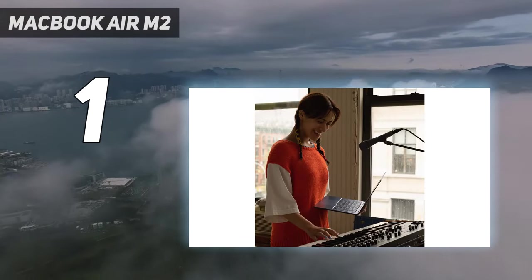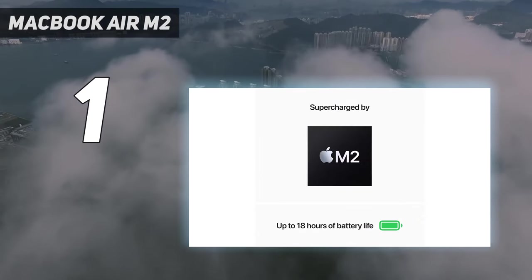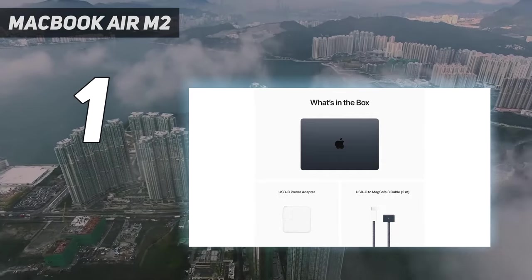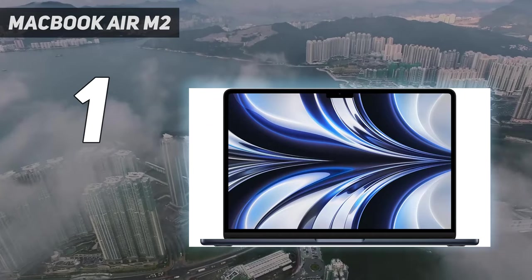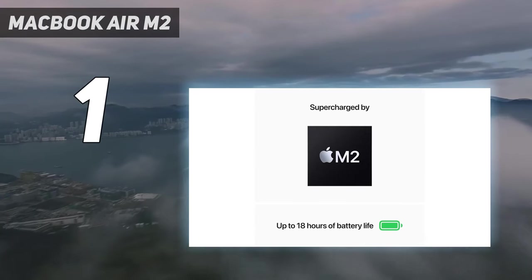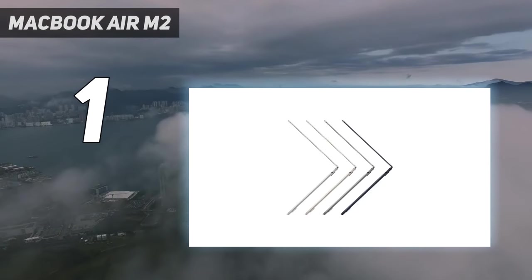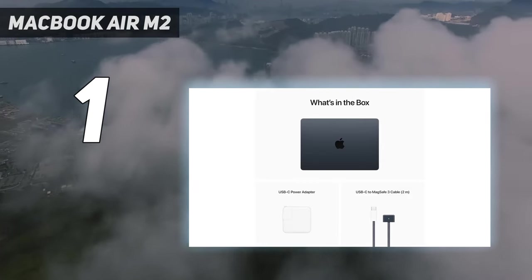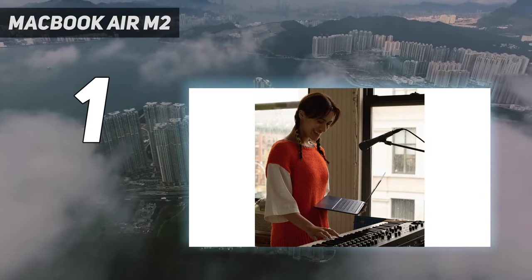The MacBook Air M2 is one of the thinnest laptops around at only 0.4 inches, and yet that Apple M2 chip still delivers excellent performance. The Air M2 churned through our benchmarking and real-world tests, outperforming most Windows laptops. While the MacBook Air's 13.6-inch display could be more colorful, it is one of the brightest laptops around and True Tone ensures excellent color accuracy. Not always near an outlet? Never fear — the Air M2 powered through over 14 hours of battery life testing in our lab.